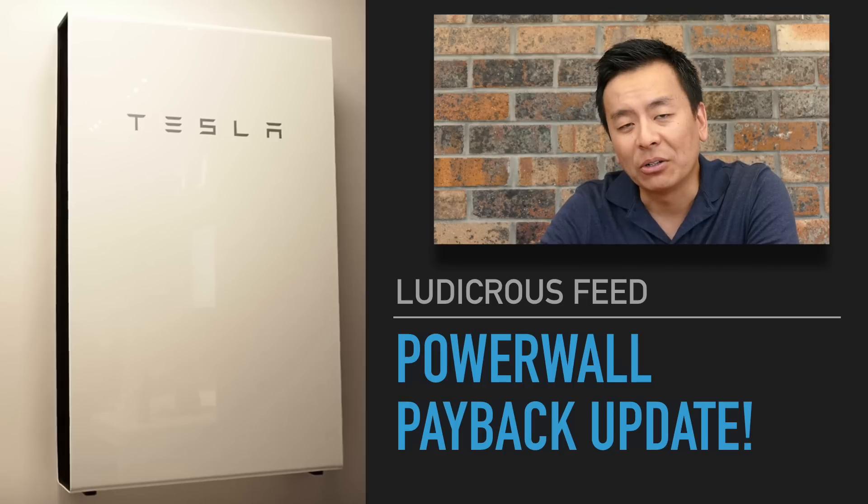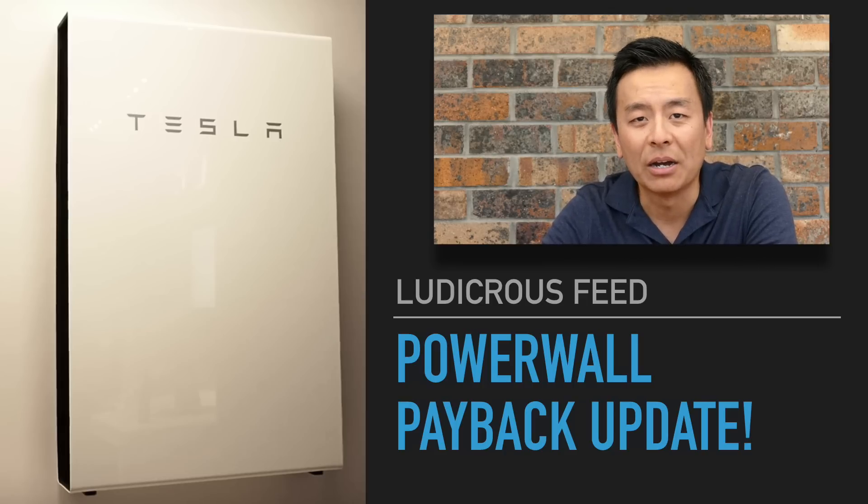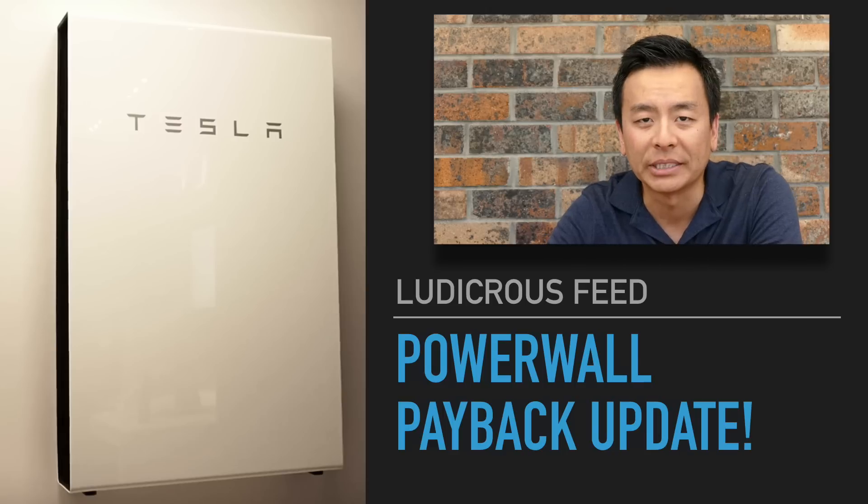Hey guys, you're with Tesla Tom. Thanks for joining us on Ludicrous Feed on this very warm Sydney afternoon. I'm going to talk about how long it would take to pay back my Powerwall 2 based on some real-world data on my last four power bills here in Sydney.